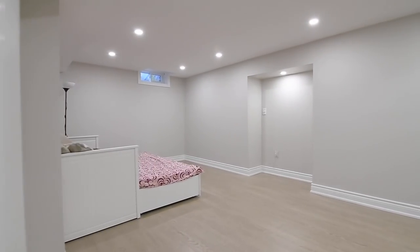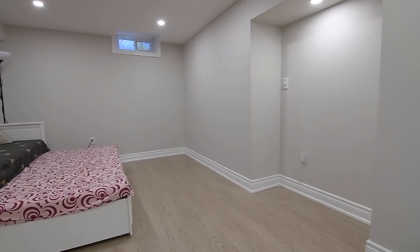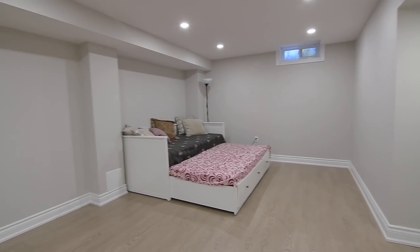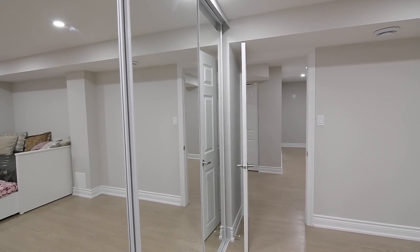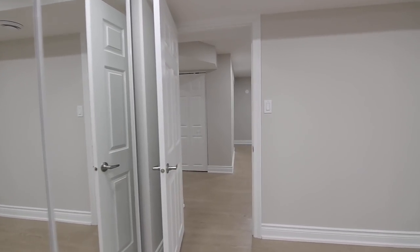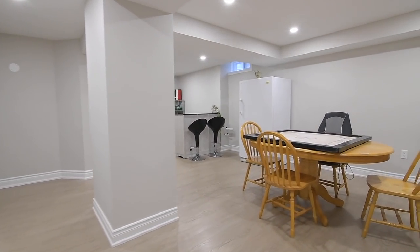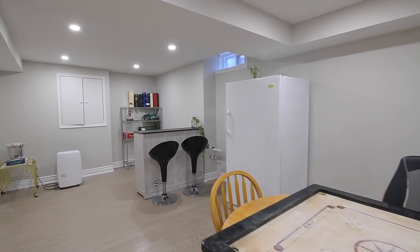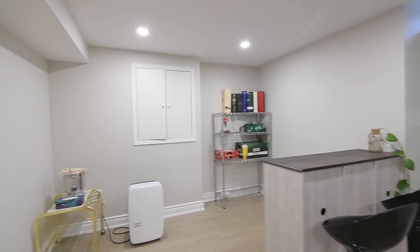The bedroom is very generously sized, has a wall nook ideal as a sitting area or for a computer desk, as well as a wall-to-wall closet with mirrored doors. The second recreation area offers lots of games and entertaining space, and does have a rough-in for water that gives it future potential for the addition of a wet bar or for a second household kitchen.